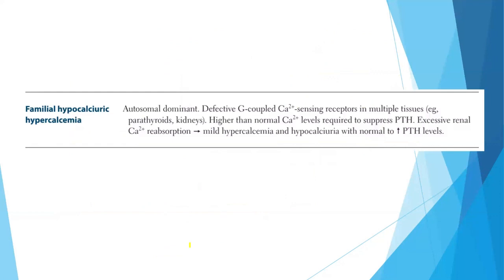Before we leave, let's discuss familial hypocalciuric hypercalcemia. It is an autosomal dominant condition linked to defective G-protein-coupled calcium-sensing receptors in multiple tissues, such as the parathyroid glands and kidneys. Higher than normal calcium levels are required to suppress PTH. Excessive renal calcium reabsorption leads to mild hypercalcemia and hypocalciuria with normal to increased PTH levels.